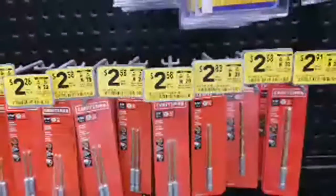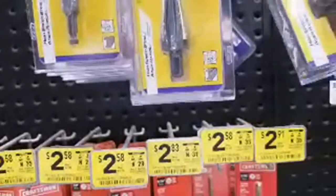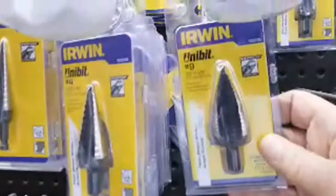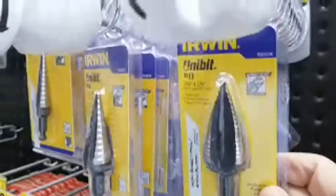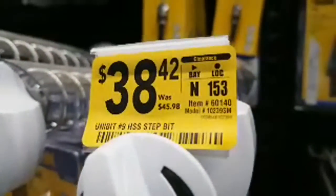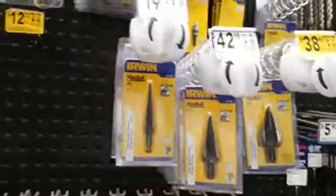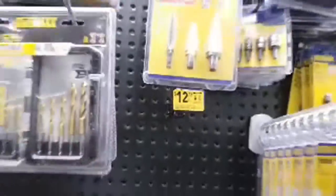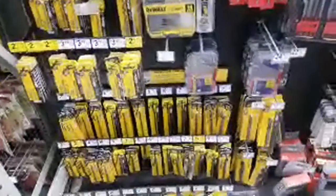And there are the step bits — also called unibits — with noticeable chunks off the price. A lot of these items from Irwin are similarly discounted. If you're looking for bits and pieces, you definitely want to check down this aisle.